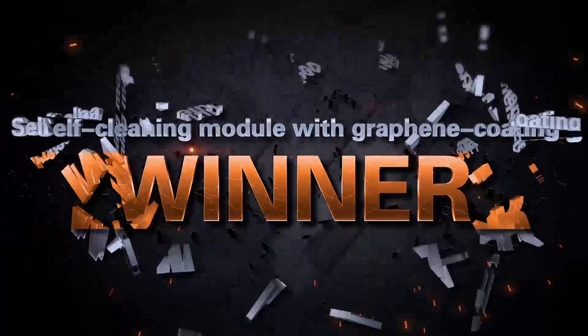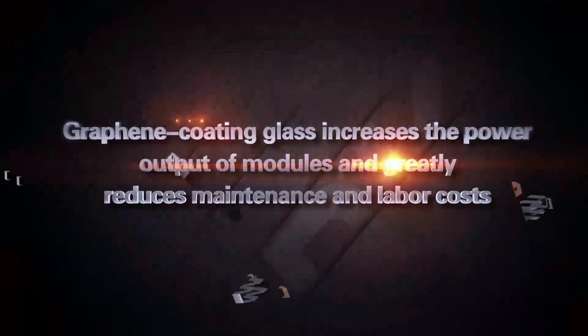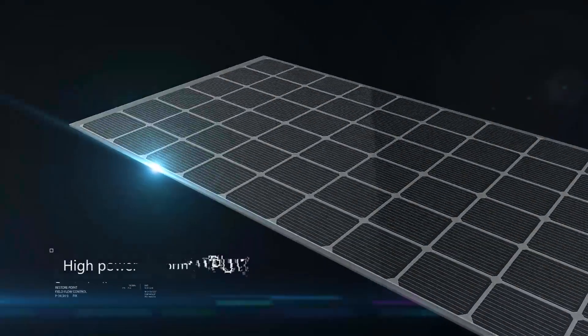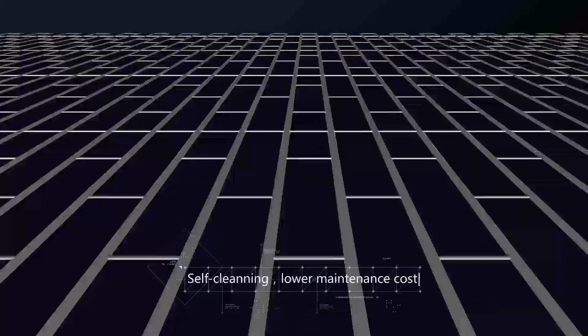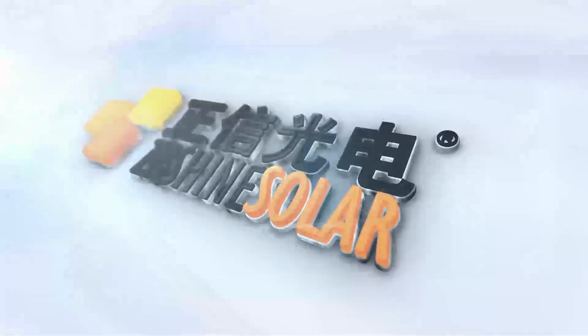This increases the capability of self-cleaning for solar modules and greatly reduces maintenance and labor costs. Experiments showed that ZN Shine graphene coating modules generate more power output with the ability of self-cleaning, have lower risk of hot spots, and can reduce maintenance costs. ZN Shine Solar.